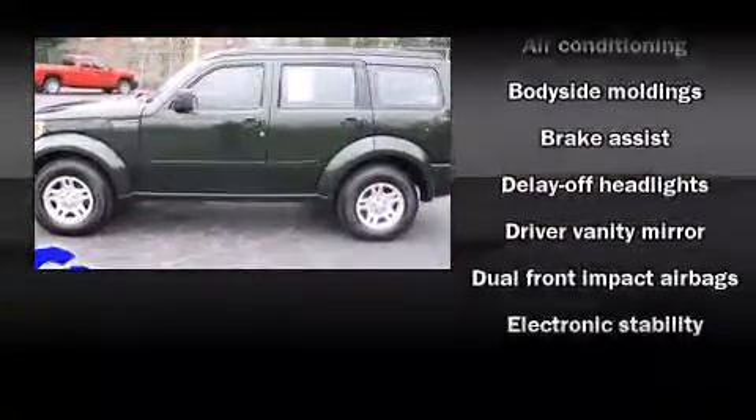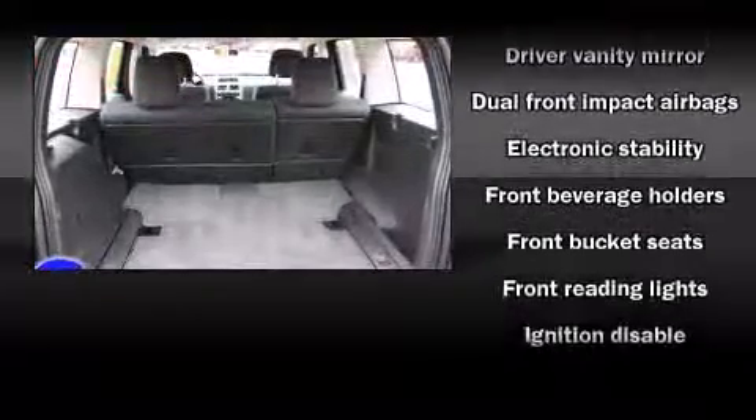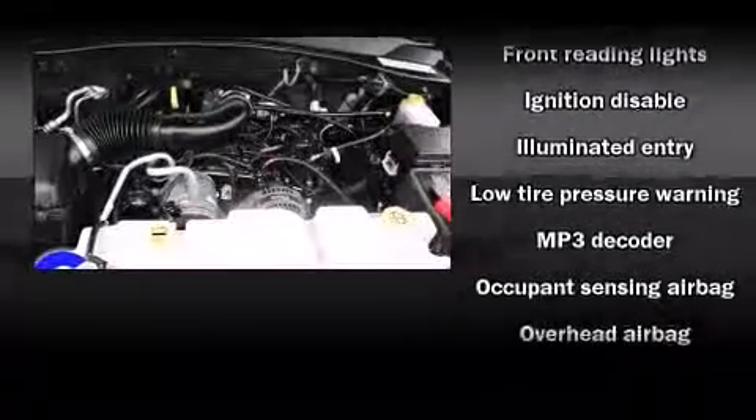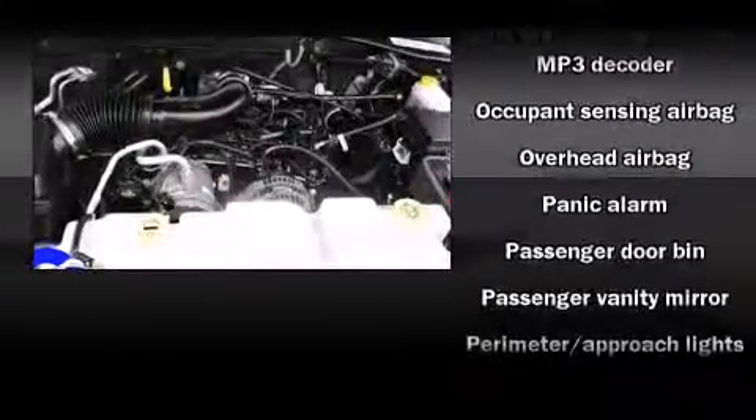Dodge ensures the safety and security of its passengers with equipment such as dual front impact airbags with occupant sensing airbag, head curtain airbags, traction control, and brake assist.